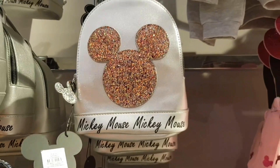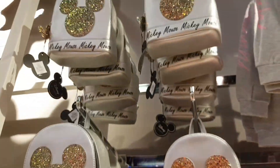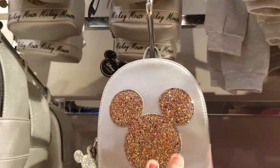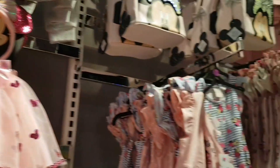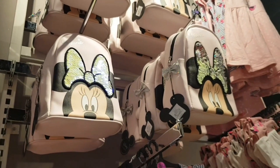So we've got these Minnie Mouse backpacks for 12 euros — rose gold or gold. They're a lot cheaper than the ones in the Disney parks. You could fit quite a lot in it — phone, purse, bottle, whatever. And you've got some Minnie Mouse ones, they're bigger. They're 12 as well.